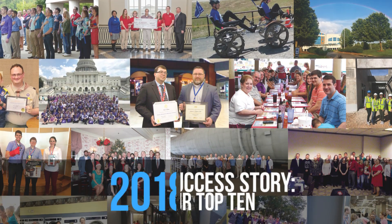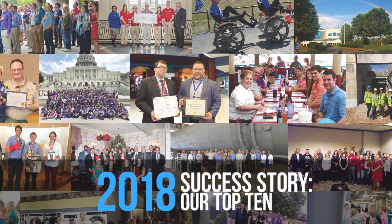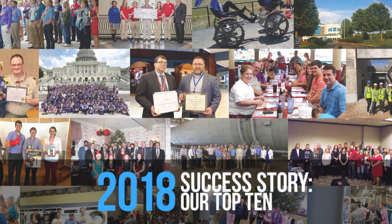2018 was another year of unprecedented growth for Dynetics. Let's take a look at our top 10 successes for 2018.